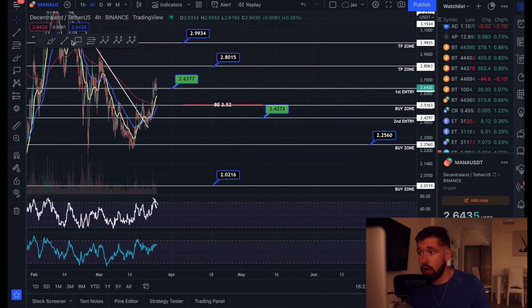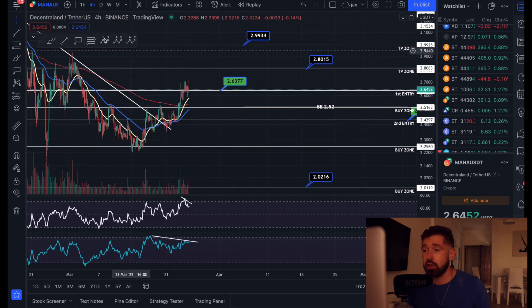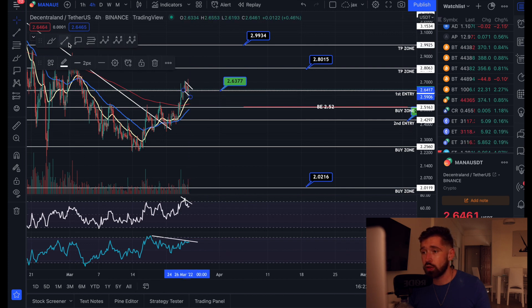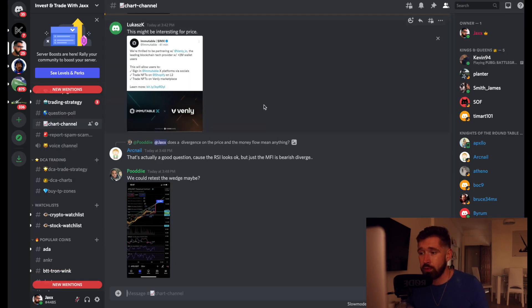We have bearish divergence on the money flow — we created a higher high while money is flowing out, which is the early indicator you may see some pullback. Of course anything can happen in crypto. If we do see continuation, there may be a bull flag here — measure the flagpole, take it to the point of breakout, and it could take price all the way up past 280, up to about 288.